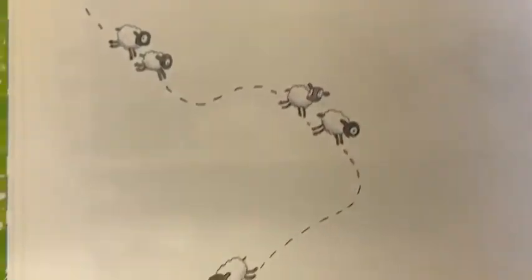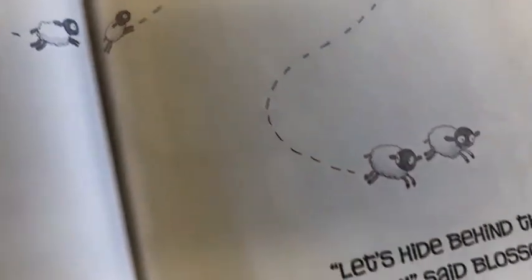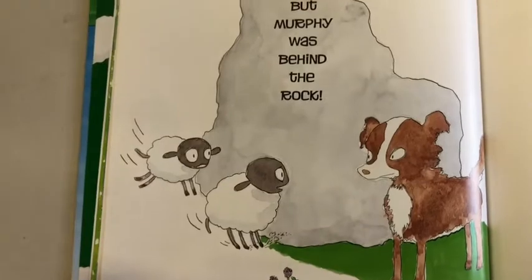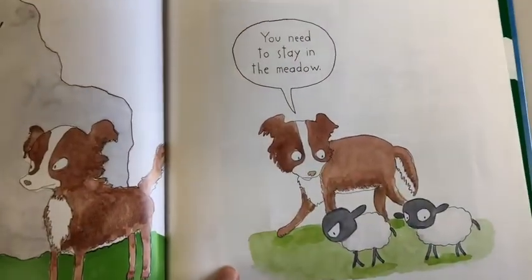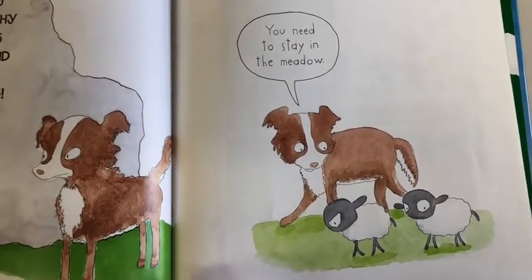They ran and ran. Let's follow them. Let's hide behind that rock, said Blossom. But Murphy was behind the rock. Look at their faces — look at his face. Uh-oh, you're in trouble. 'You need to stay in the meadow,' said Murphy. They don't look very happy about that.